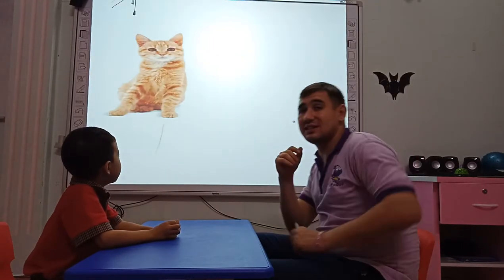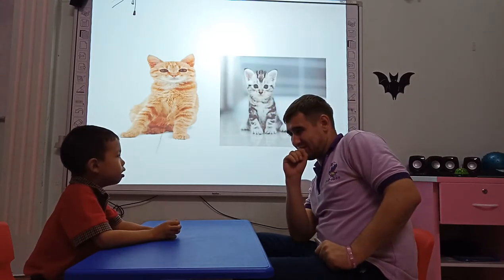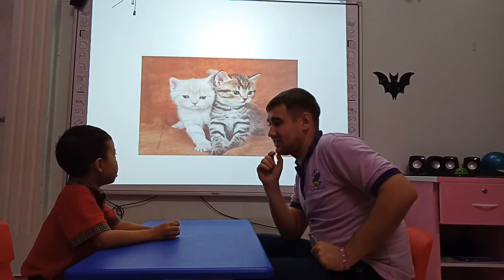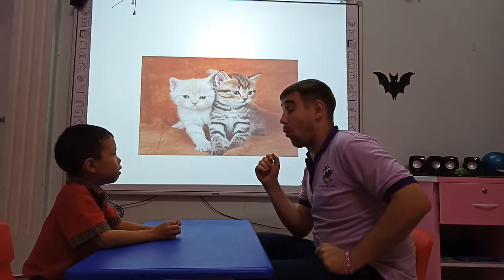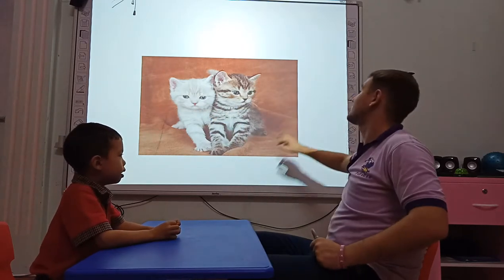What animal is it? It's a cat. And what animal is it? It's a kitten. Kitten. How many kittens do you see? I see three kittens. Good job. I see two kittens. Two kittens. Good job.